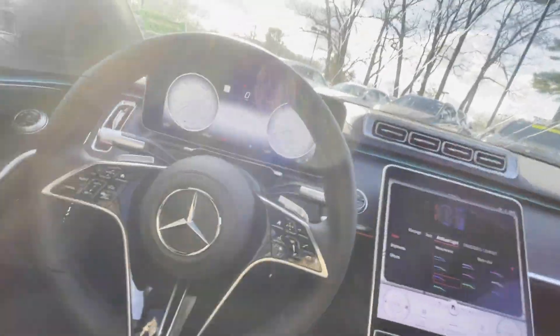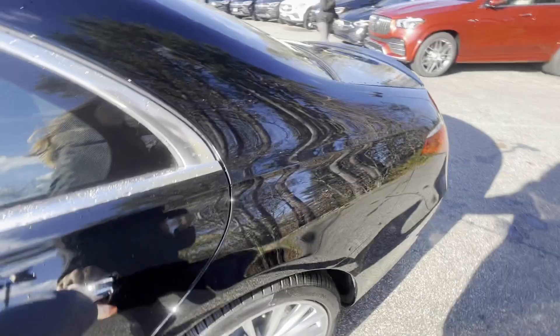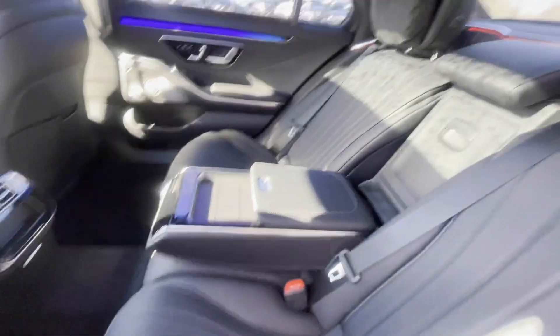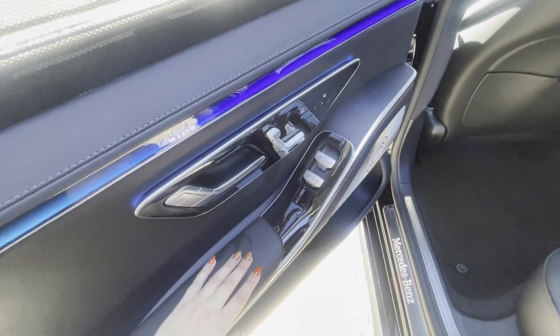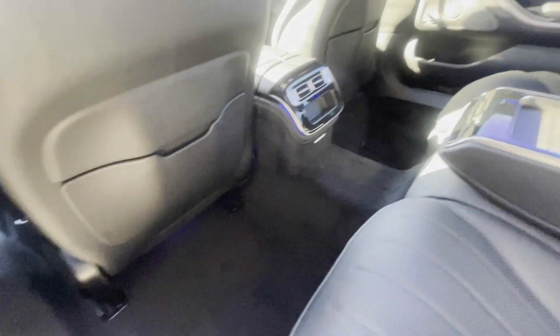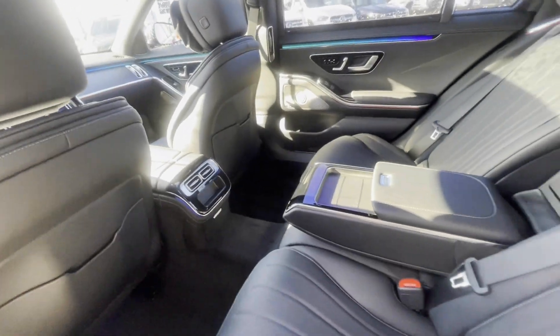I'll give you guys a glimpse of the back seats. Typically when I'm in a car I like to be in the front, but honestly with this I wouldn't mind riding in the back seat — just tons of room back here, super comfortable. These actually recline as well, they have full powered seats, and they're ventilated and heated. There are also a few different USB-C ports back here and a few other features as well.